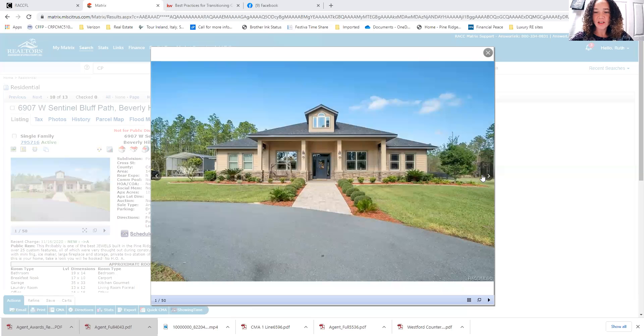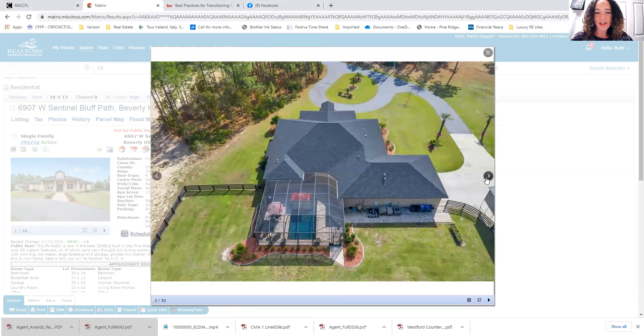Because it's not in Pine Ridge Estates, it does not have the deed restrictions that you would have in Pine Ridge. That can definitely be a positive — if you want to have other animals like chickens, goats, or cows, you would be able to do that on this property.